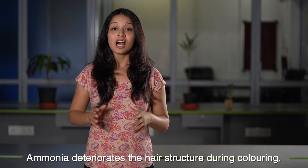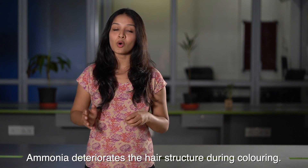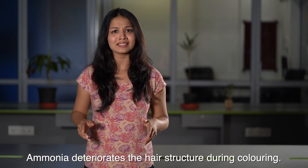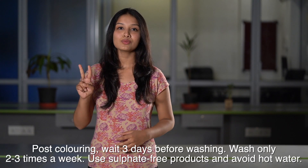Number one: choose ammonia-free dyes. Ammonia breaks down your hair cuticle in order to release color. It is best if you visit a stylist who understands your hair texture. If you are doing this at home, make sure to follow all the instructions and never keep the color in past the recommended time.